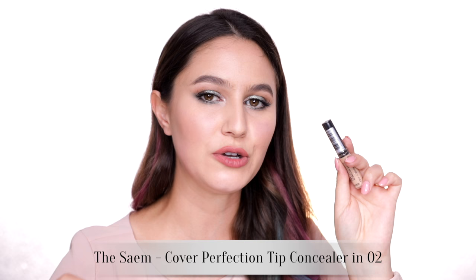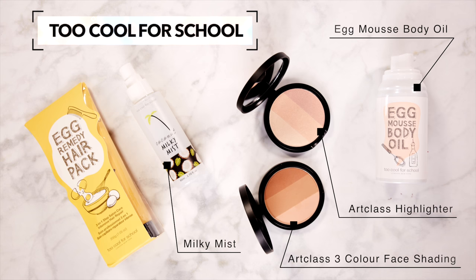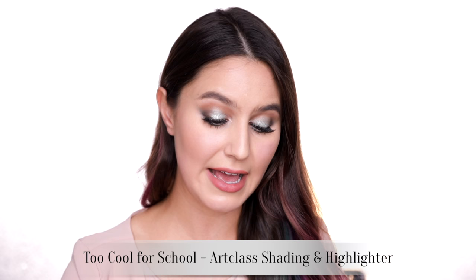I bought one thing from The Same — I'm sure I'm mispronouncing that. This is the Cover Perfection Tip Concealer. I believe it's quite a cult product. It's got really good coverage, but it is a little bit more on the drier texture side, though I've got to test it a little more. We've also got a little bit of Too Cool For School. This brand has a more rustic aesthetic — it reminds me of my high school lab classes, more organic almost. I picked up the art class collection, which has a highlight and a bronzer. The bronzer is nice, more of a cooler tone, and it's harder in texture so not quite as pigmented, but sometimes that's nice because you can build.